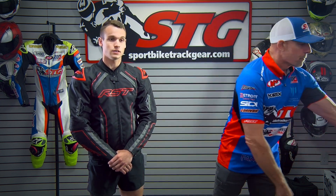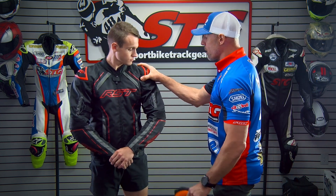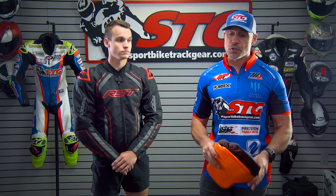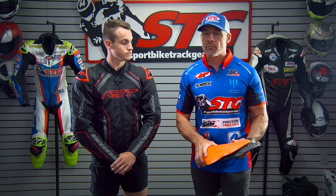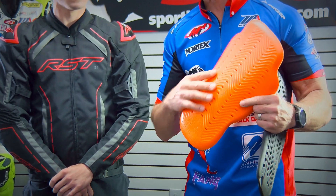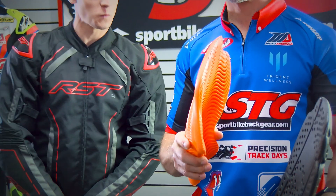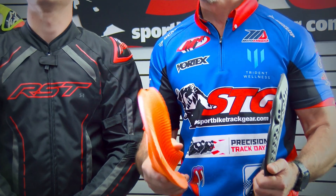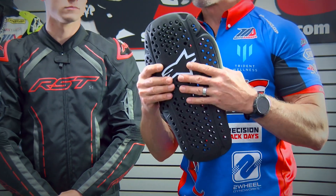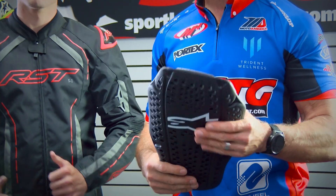Of course, if you get caught in the rain, the jacket is waterproof — nice bonus. For armor, it comes with CE Level 1 armor in the shoulder, elbow, and forearm. It also has a pocket in the liner to accept a CE back protector insert. We have RST pieces, though they come in and out of stock. So we've identified others that fit — the D3O Stealth Back Protectors in size medium fit right in there. You'll find these in the Icon section of our website.